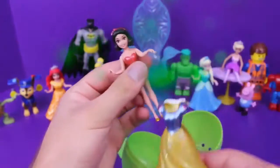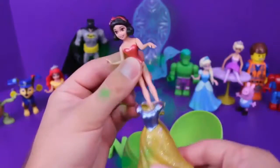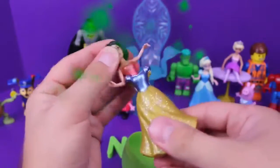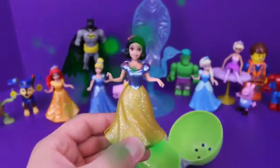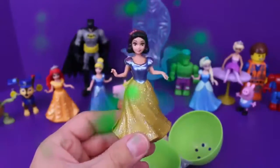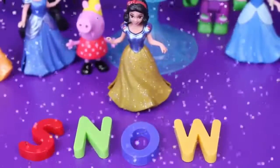It looks like we got a Snow White magic clip doll! We just put her inside this dress and it clips on the sides around her body, just like this. Guess what her name is — Snow White! We spelled SNOW today, and it's Snow White in the snow!